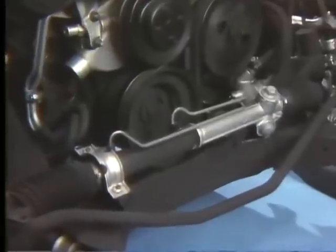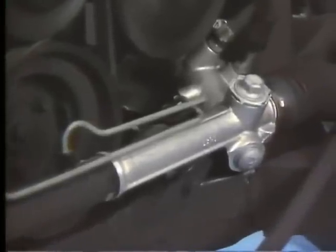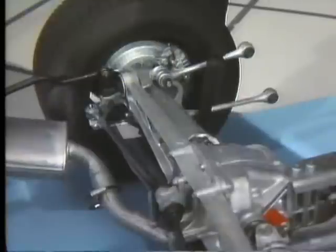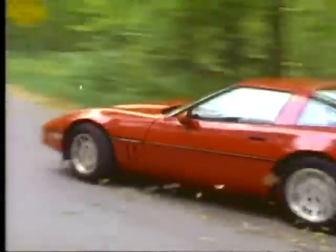For the first time, Corvette features a quick-ratio power rack and pinion steering system, which plays an important role in Corvette's remarkable handling. Also contributing to Corvette's handling characteristics is its sophisticated rear suspension system. Similar to the front, it makes extensive use of forged aluminum components and also features a fiberglass monoleaf spring. The system utilizes a fully independent five-link design: the two trailing arms control fore and aft movement, the lower strut and half-shaft control lateral movement, and the rear steer arm controls roll and deflection steer. In total, Corvette's suspension helps maximize weight efficiency for precise wheel movement, limits body lean during cornering, and offers quick response for precise driver control.